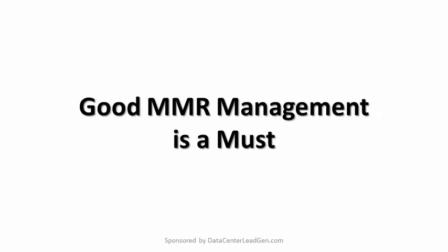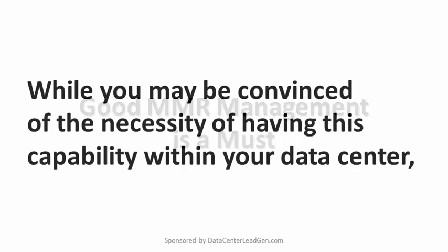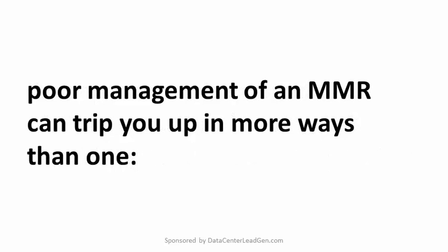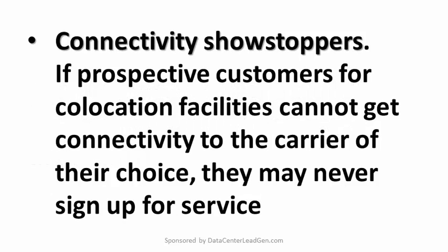Good MMR management is a must. While you may be convinced of the necessity of having this capability within your data center, poor management of an MMR can trip you up in more ways than one. Connectivity showstoppers: if prospective customers for co-location facilities cannot get connectivity to the carrier of their choice, they may never sign up for service. Likewise, if carriers feel squeezed in regards to space or standards, they may turn their attention to other data centers and effectively take their customers with them.